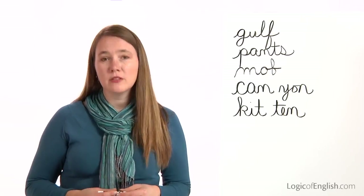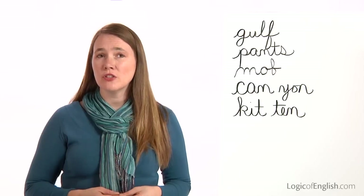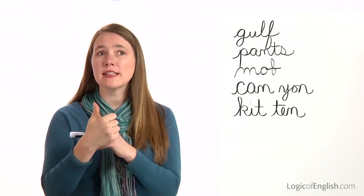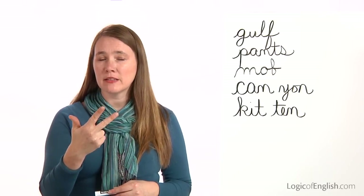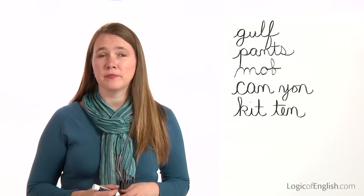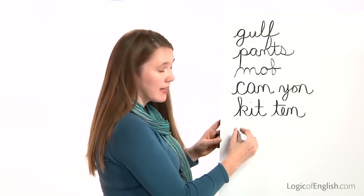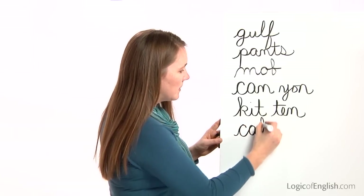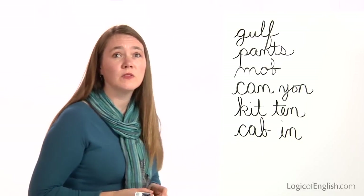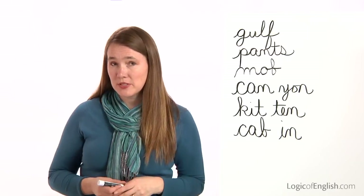The next word is cabin. We stayed at a quaint cabin. How many syllables in cab-in? Two. Let's sound out the first syllable, cab: C-A-B. Second syllable, in: I-N. Go ahead and write cabin. Help me to write it — first syllable is cab: C-A-B. Second syllable is in: I-N. You'll notice canyon, kitten, and cabin all have the K sound at the beginning.